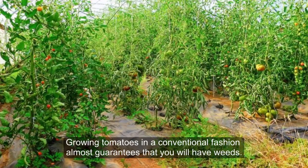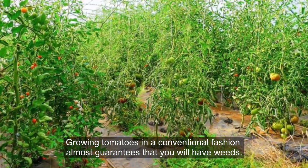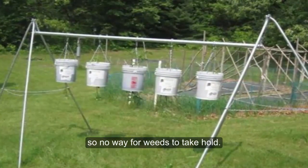5. Fewer Weeds: Growing tomatoes in a conventional fashion almost guarantees that you will have weeds. When you grow tomato plants upside-down, there is virtually no exposed soil, so no way for weeds to take hold.